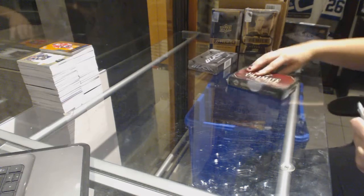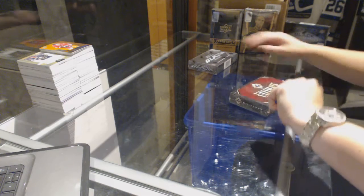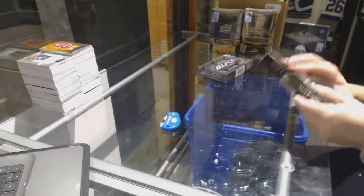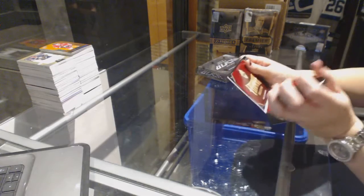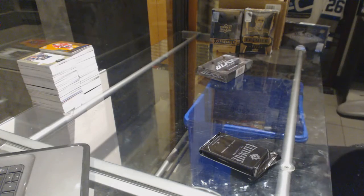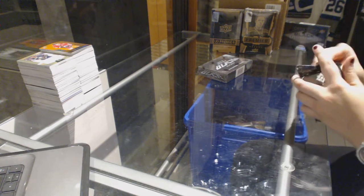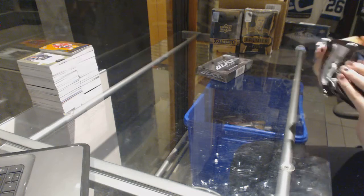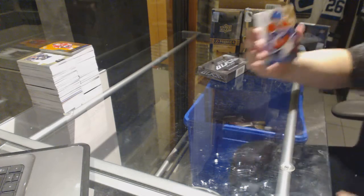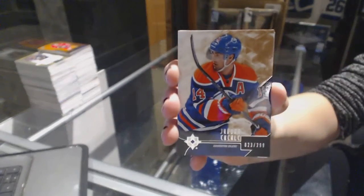Continuing on, group grades 68-21. We've got the 14-15 Ultimate and 15-16 Black. We've got a base card, number 299 for the Edmonton Oilers, Jordan Eberle.